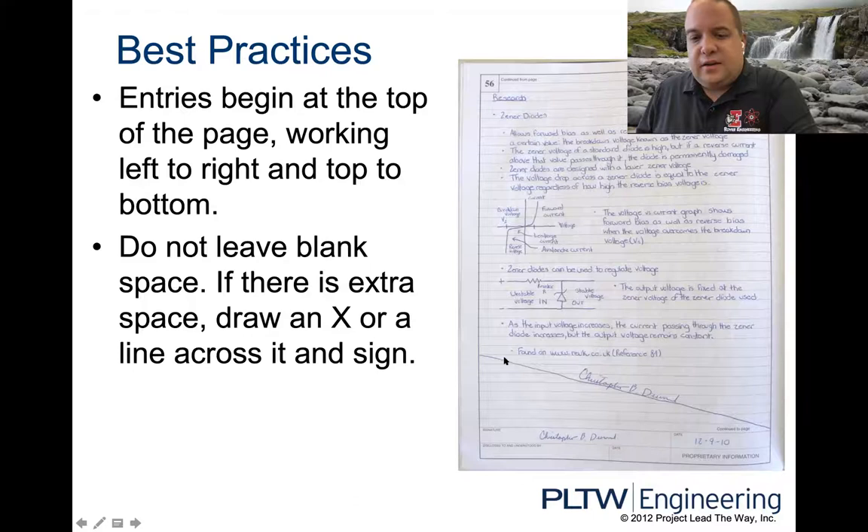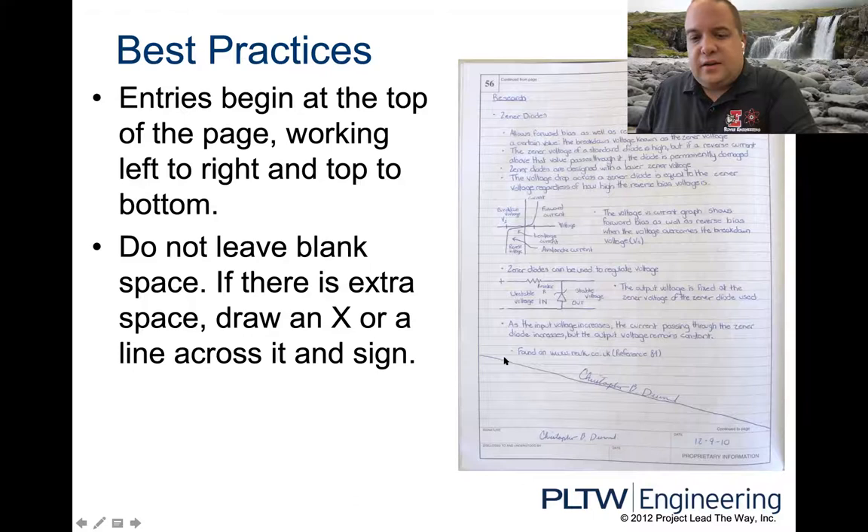The reason you draw that line is so someone can't grab your notebook and start adding more information — you're crossing it out saying you're done with this page. So when you're done with a page and you have extra space, draw one line and sign on that line.